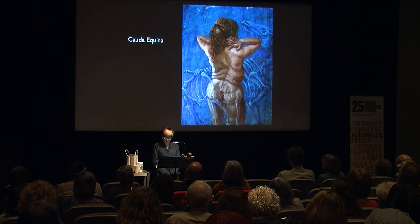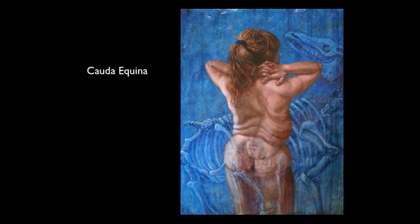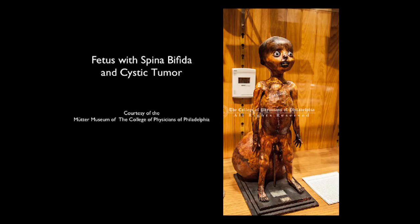Spina bifida means split spine. This happens when the bones of the spinal column don't quite fuse all the way around the spinal cord. It ends up protruding sort of like a snag of yarn from the infant's back. My mother had also said that I'd had some kind of tumor, and I wondered — was this me as well, but rendered as taxidermy?